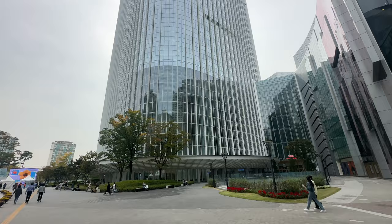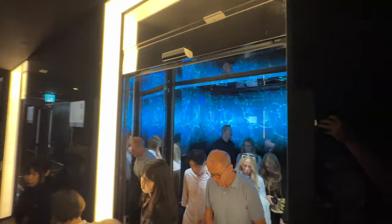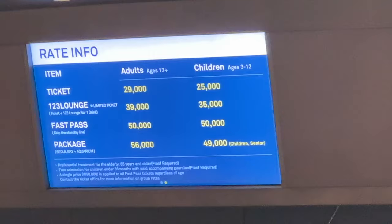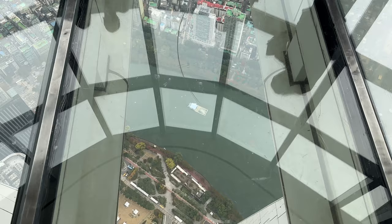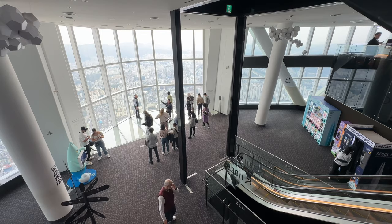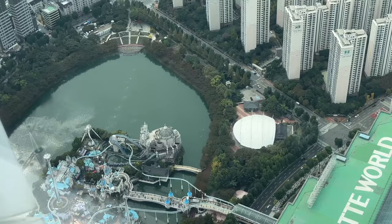Here we are at the Lotte Tower. This massive tower is 123 floors, standing over 1,821 feet — it is a mega skyscraper. You can go all the way to the top where they have several observation decks with 360-degree views. Standard adult tickets start at 29,000 won; the top-floor lounge is 39,000 won, and a fast pass on a busy day is 50,000 won. It is the fifth largest tower in the world.